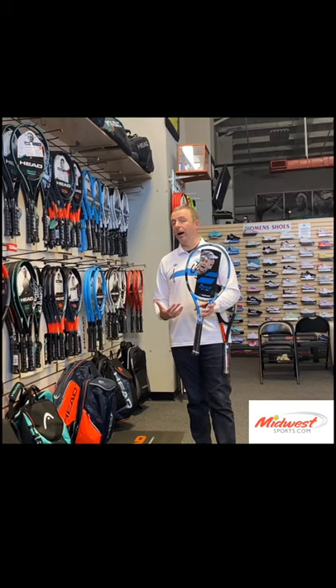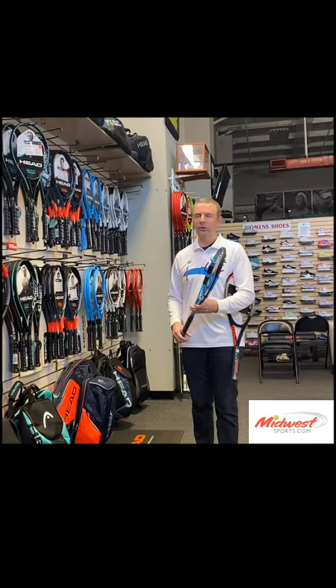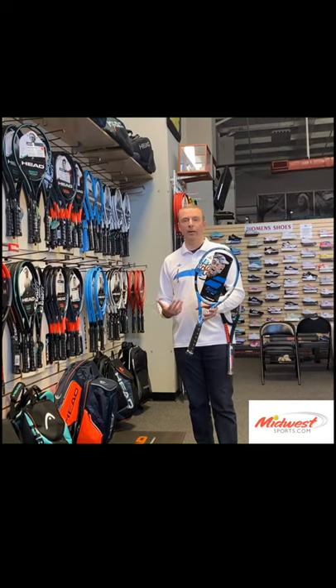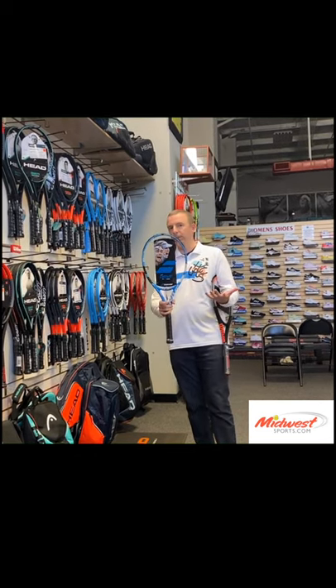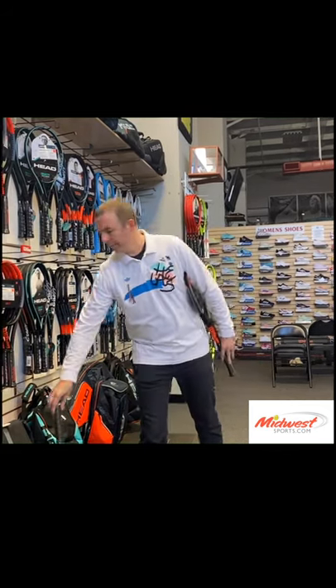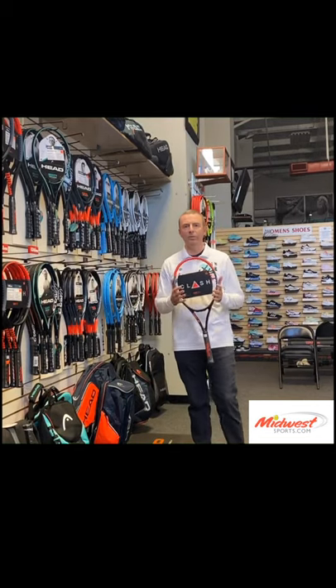Since then there have just been iterations of that — every brand kind of has their version of that tweener specification. The tweeners tend to be the best-selling racket silos from every brand we carry. I'm pointing to Babolat because they're the ones who kind of started it with the Pure Drive back in the day.